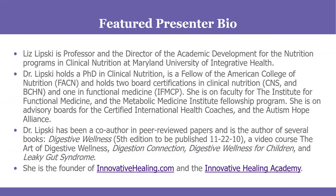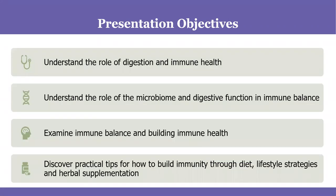Without further ado, our featured presenter is Liz Lipski — my colleague who I'm so delighted to have here today. Liz is a professor and Director of Academic Development for the Nutrition Programs and Clinical Nutrition at MUIH. She holds a PhD in Clinical Nutrition and has many credentials. She is the author of The Art of Digestive Wellness and several other books, and she is the founder of Innovative Healing and the Innovative Healing Academy.